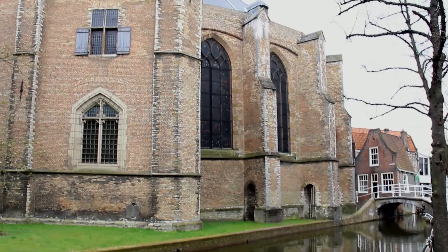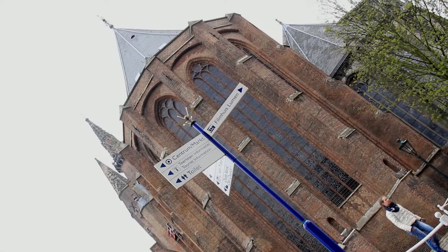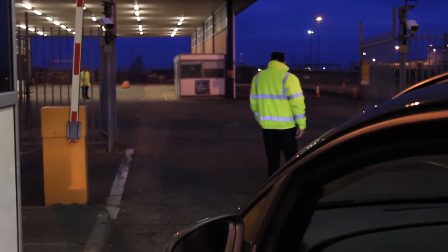Our popular Springtime in Holland tour lets members see the best of this region without having to use a motorhome all day after arriving at the campsite. Your holiday begins when you arrive at Harwich to board your Stena Line ferry.